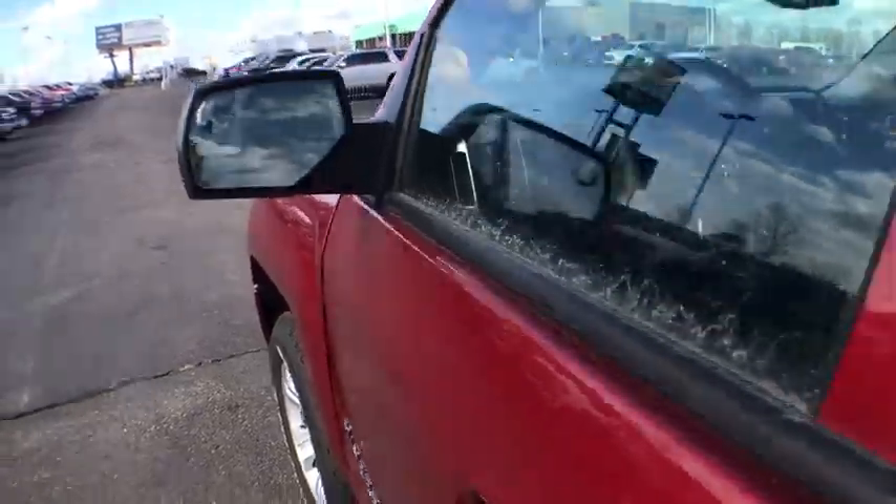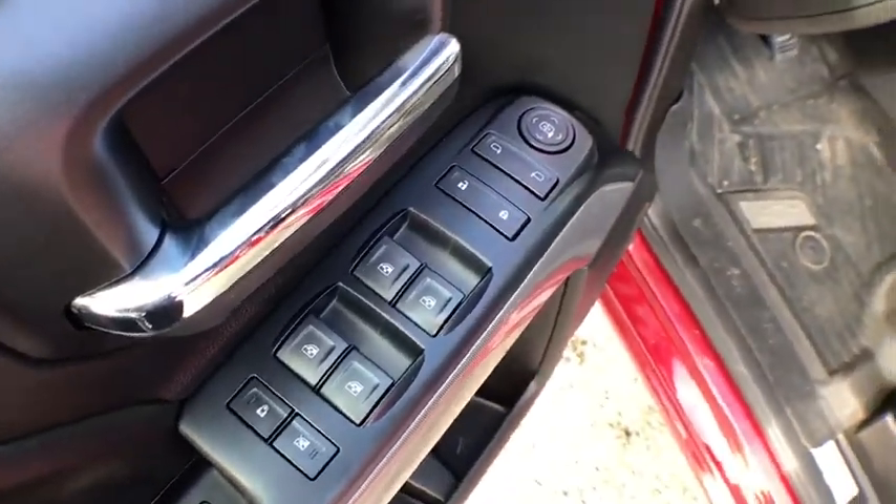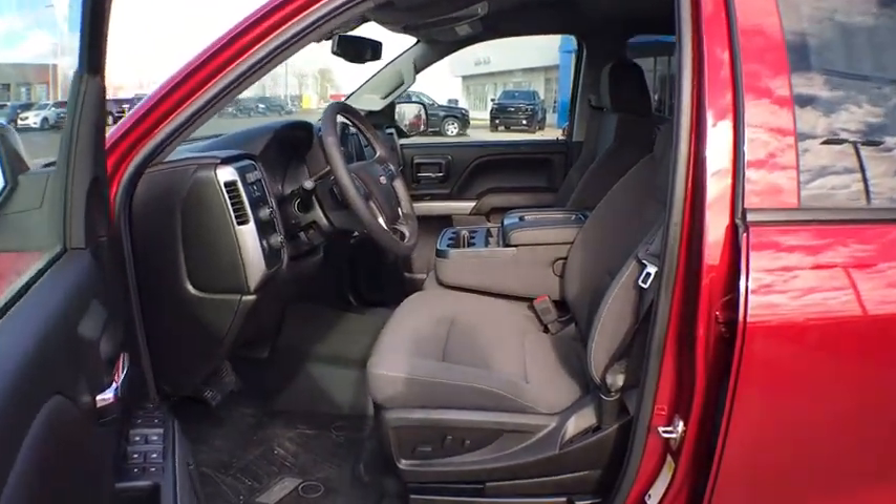Remote keyless entry, Sirius satellite radio, dual zone climate control, HD radio. Wouldn't you look great in this vehicle? Stop in today and see for yourself.